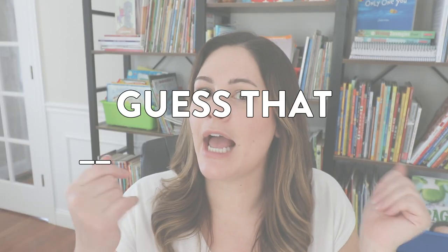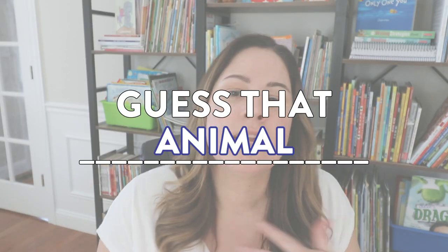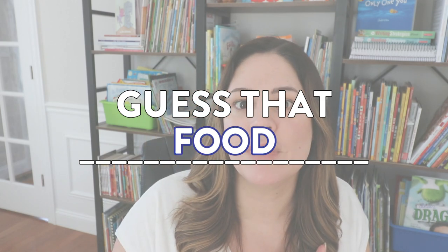All right, idea number three is another fun one you can do with students — it is called Guess That Blank. It might be Guess That Animal, Guess That Book, Guess That Food — whatever you want to decide. I would probably start with Guess My Animal; that's an easy one.